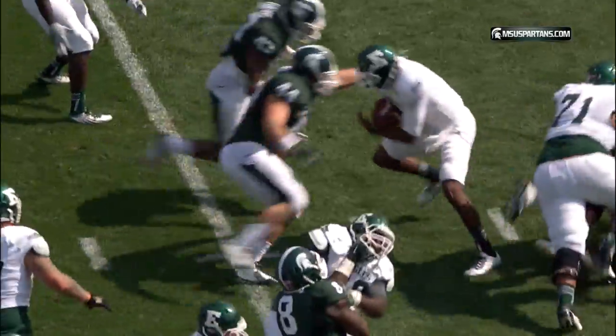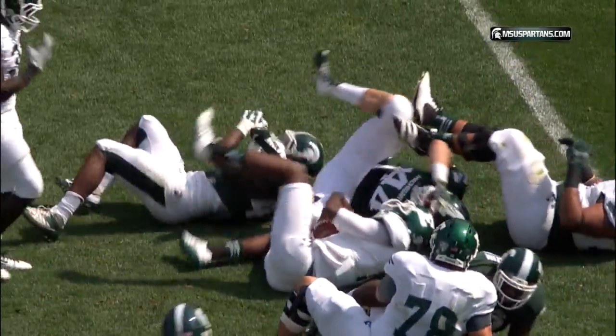Bolden with Bronson Hill to his right, feeling the heat — here they come, and down he goes!